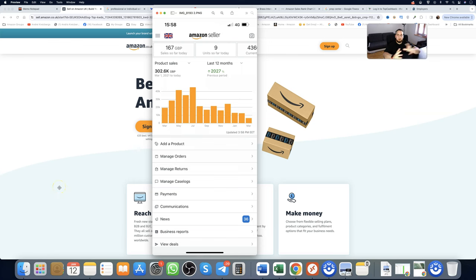Hey guys, this is an Amazon online arbitrage guide for beginners to sell on Amazon UK step by step. I'm going to break down how you can make six figures per year reselling products on Amazon UK. My name is Andre Crazers.